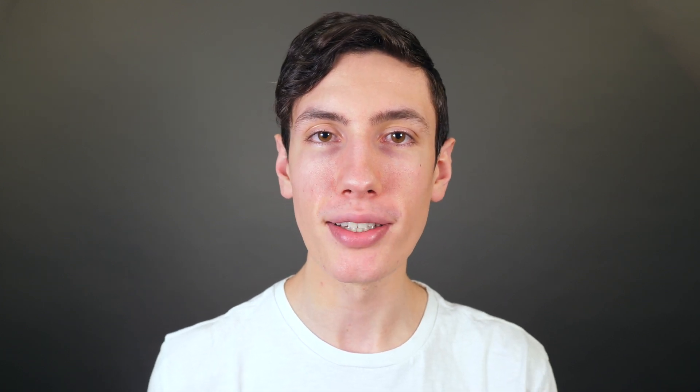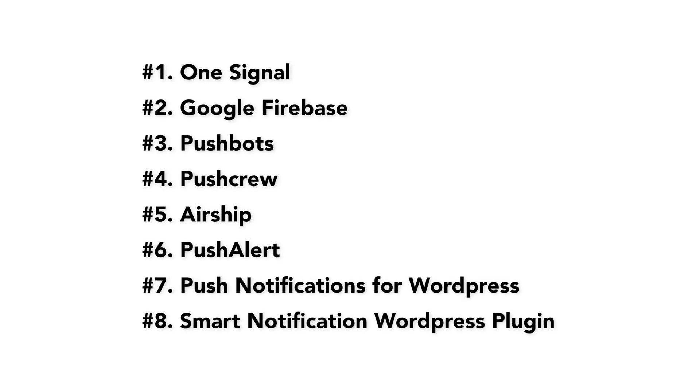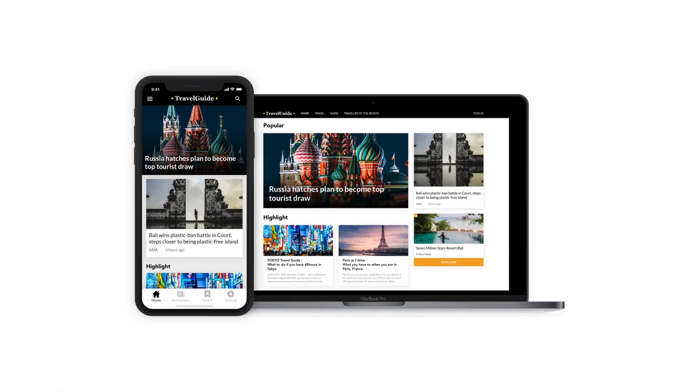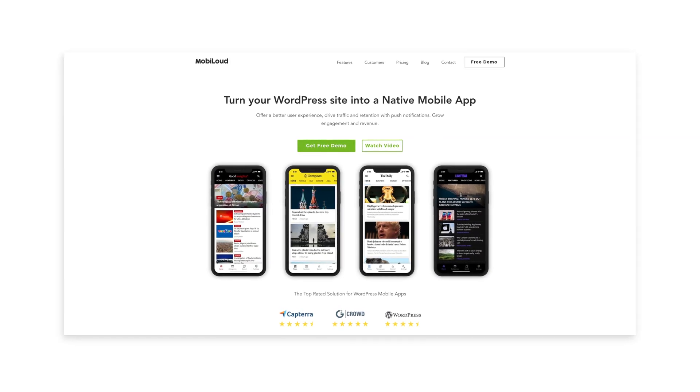Choosing a push notification provider is an important choice. The options we talked about today are some of the most well-reviewed tools currently available on the market. Ultimately you want to choose a reliable service so you don't have to think about the tech and can focus on the content of your notifications. If you don't have a mobile app yet, you have the option of turning your website into a mobile app with MobiLoud, which will allow you to publish notifications to both iOS and Android, on top of all the other benefits like higher engagement and retention.